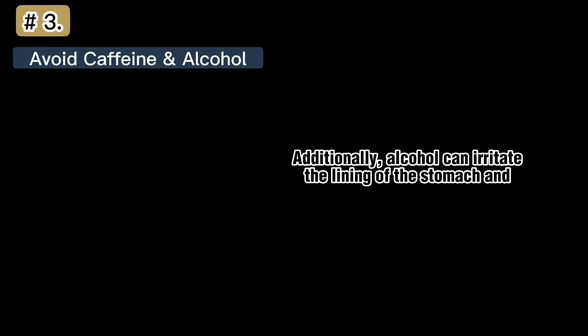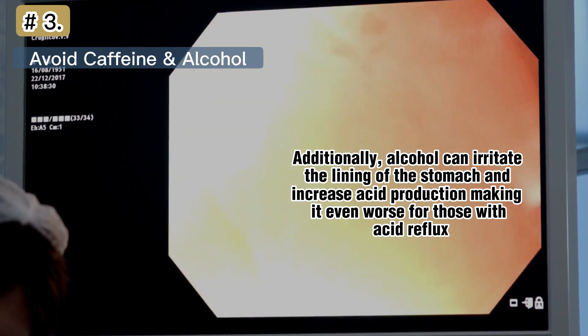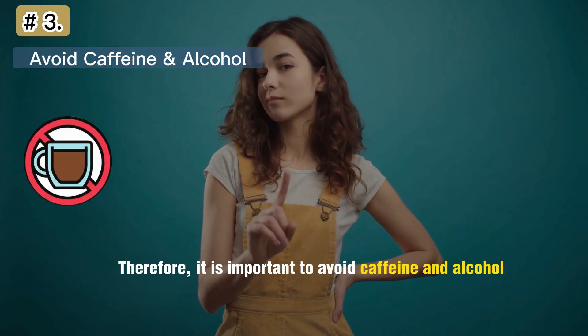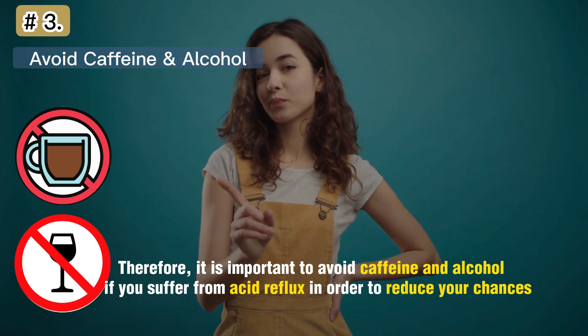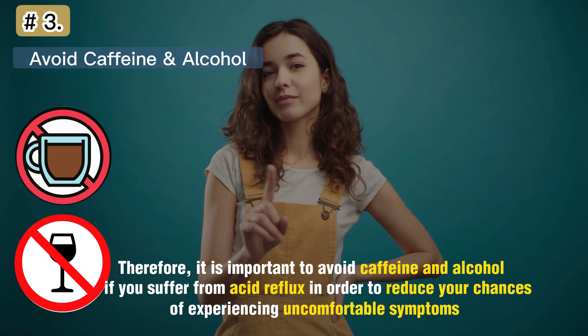Additionally, alcohol can irritate the lining of the stomach and increase acid production, making it even worse for those with acid reflux. Therefore, it is important to avoid caffeine and alcohol if you suffer from acid reflux in order to reduce your chances of experiencing uncomfortable symptoms.